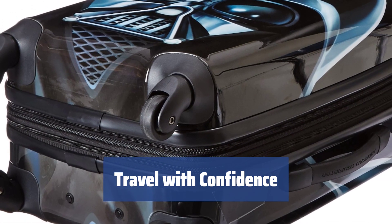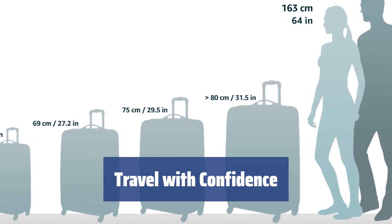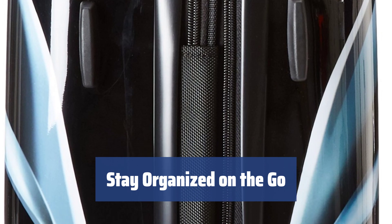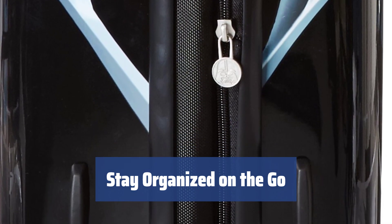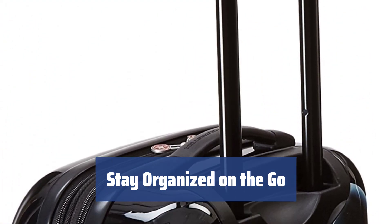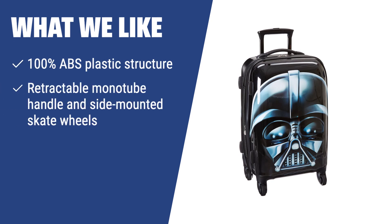Don't let the conditions of your journey hold you back. With our ABS suitcase, you can travel with confidence, knowing that your belongings are safe and secure every step of the way. Whether you're on a business trip or a weekend getaway, our ABS suitcase will help you stay organized and in control of your belongings. Travel smarter with our reliable luggage. If you are looking for a secure and reliable luggage option, this one is for you. The ABS plastic structure and fully lined interior ensure your belongings stay safe, while the retractable handle and skate wheels make it easy to transport in any condition.